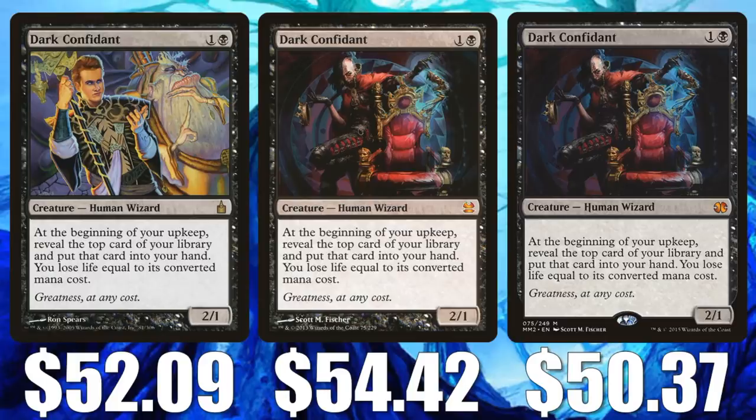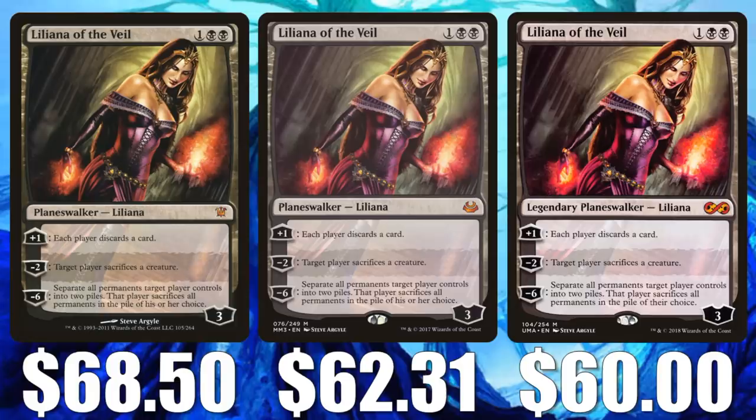Liliana of the Veil — another card that sees play in that Jund deck and has started to bump up a little already. The original Innistrad copy is $68.50, Modern Masters 2017 at $62.31, and Ultimate Masters at $60.